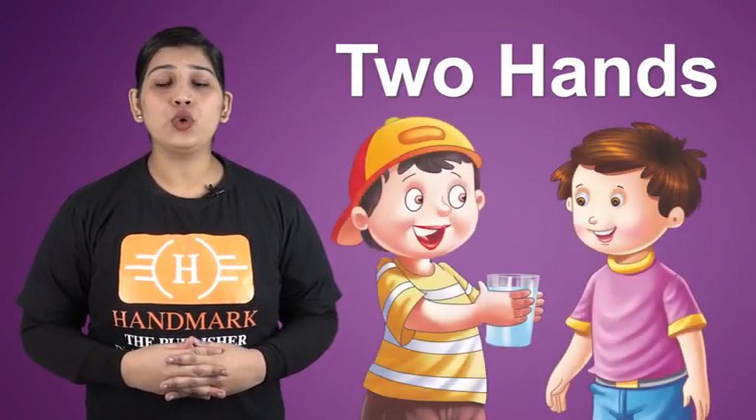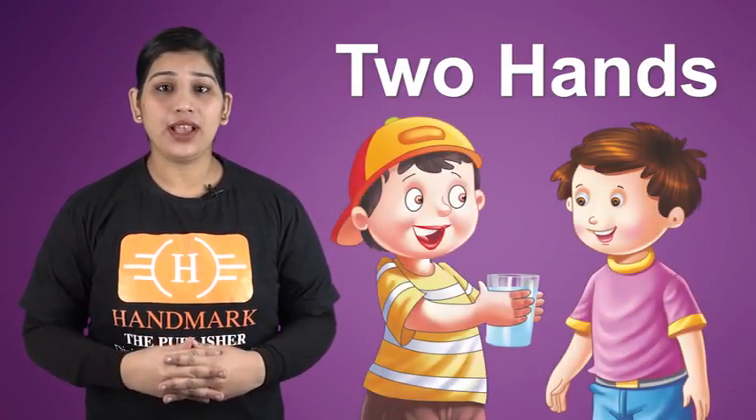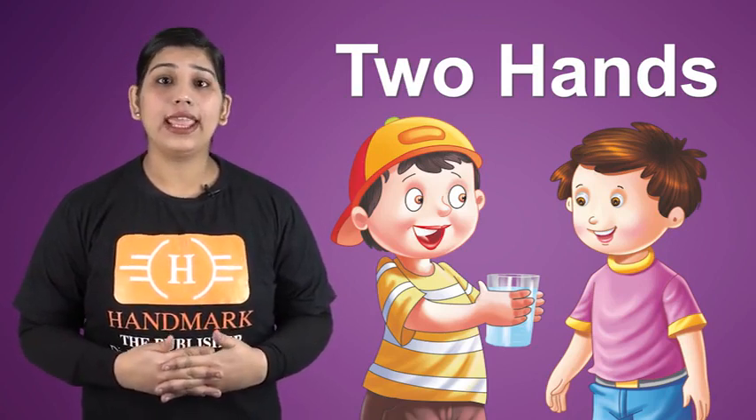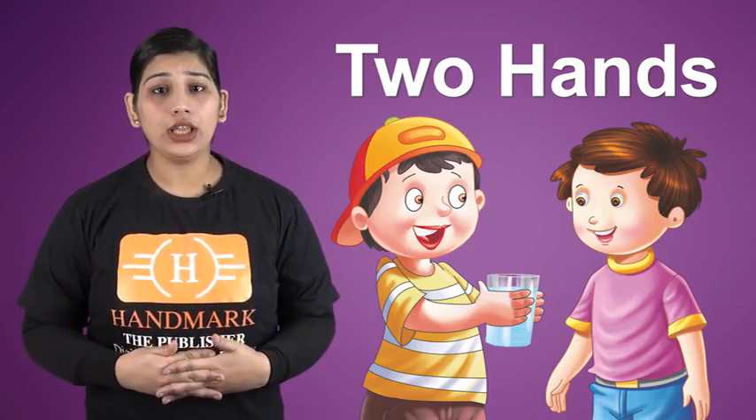We have two hands. Hands help us to write, cook and hold objects like glass, book, etc.